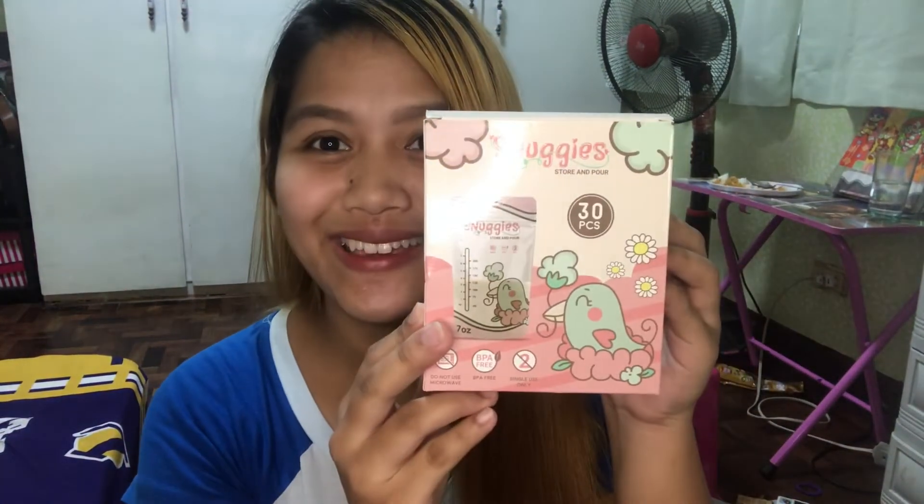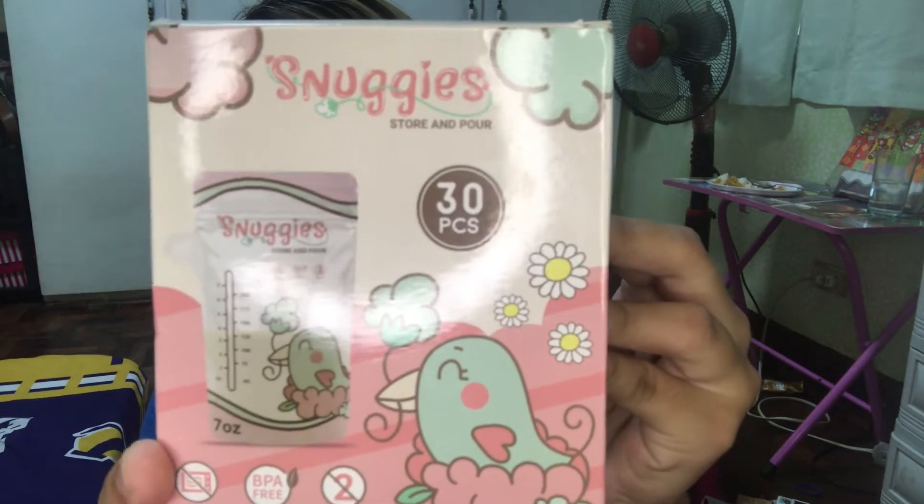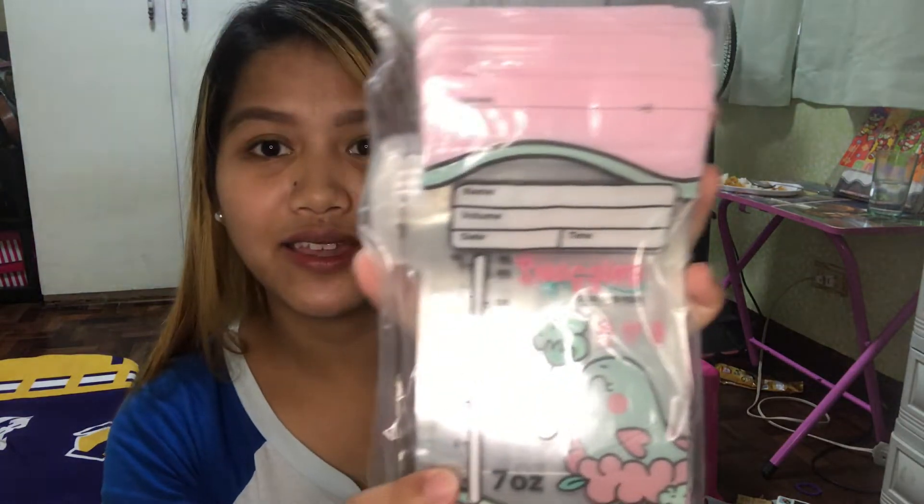My favorite breast milk storage bag is Nagis. Siyang cute lang yan — sobra! May dalawang klase to. 30 pieces siya for only 140 pesos. This is 7 oz or 200 ml. Sobrang ganda. Tumutulong sa akin para magkaroon ako ng supply, or dumami yung breast milk ko.